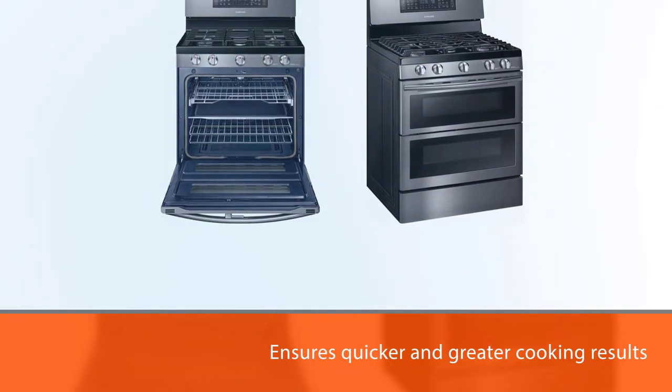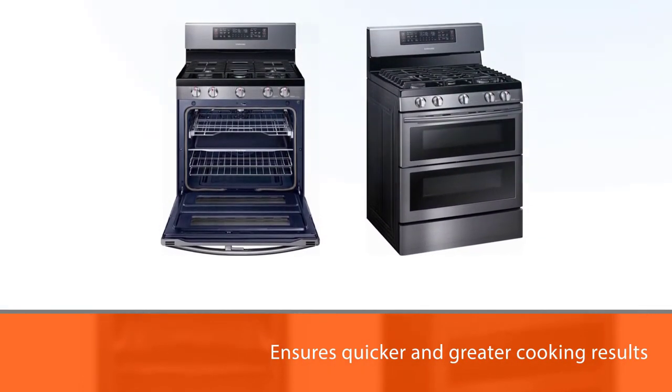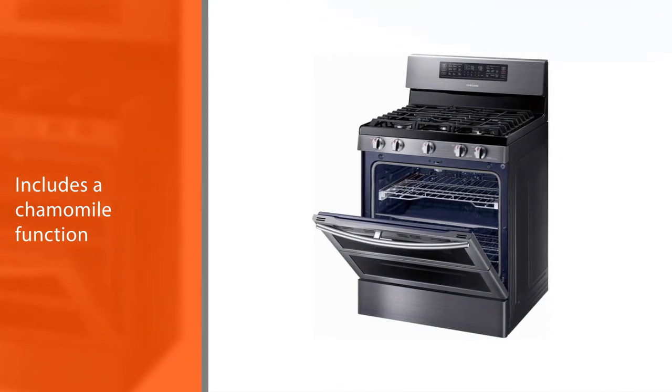The convection system contains two convection fans, which ensures quicker and greater cooking results for both ovens. This oven also includes a dehydrate function so that you can make jerky or dried fruit in it.